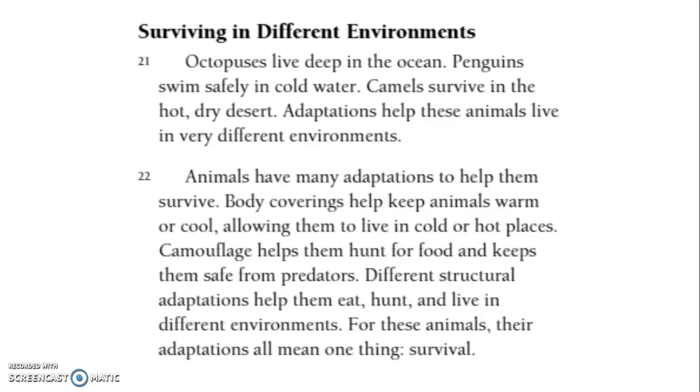Surviving in different environments: octopuses live deep in the ocean, penguins swim safely in cold water, and camels survive in hot, dry desert. Adaptations help these animals live in very different environments. Body coverings help keep animals warm or cool, allowing them to live in cold or hot places. Camouflage helps them hunt for food and keeps them safe from predators. Different structural adaptations help them eat, hunt, and live in different environments. For these animals, their adaptations all mean one thing: survival.